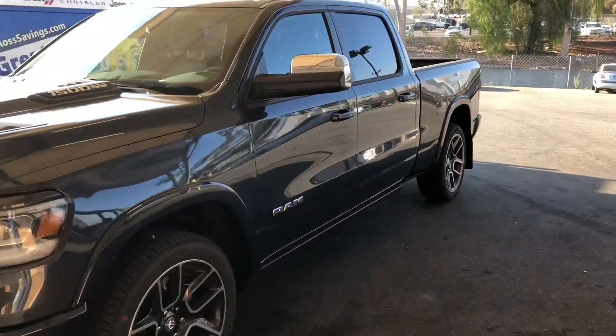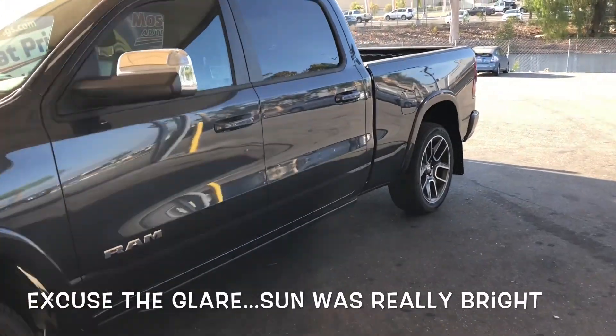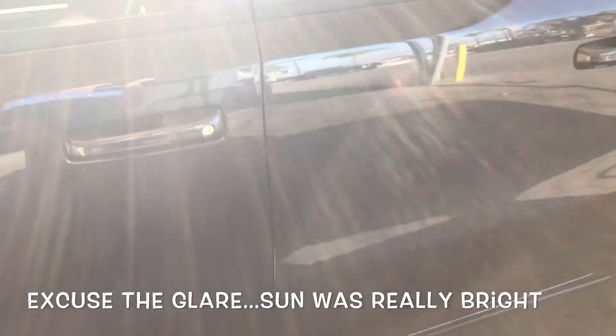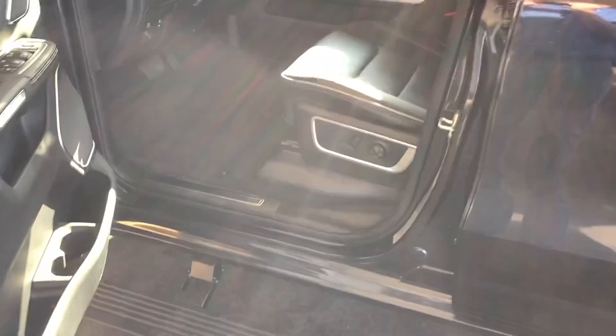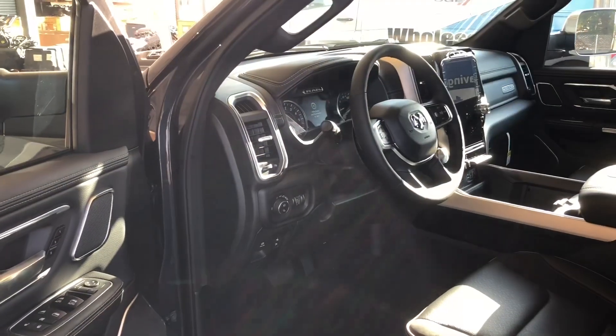Very cool front end on these. When you get into these things, it's even cooler. This is pretty much not standard but I guess a lot of them have these. A sport edition Ram truck is really cool — they got all the cool stuff.